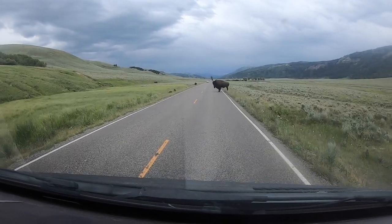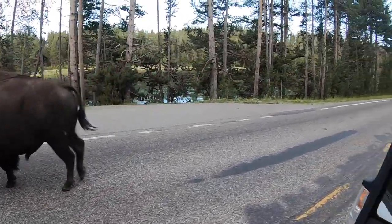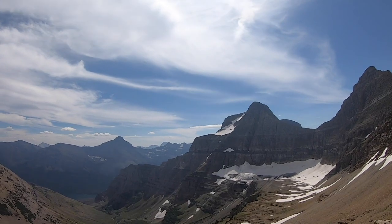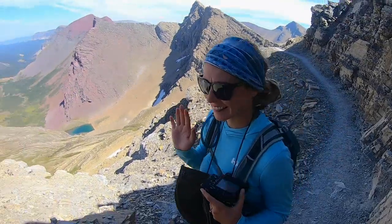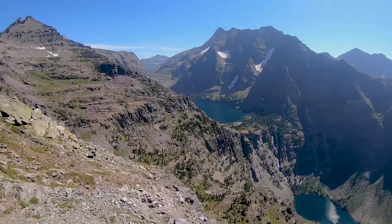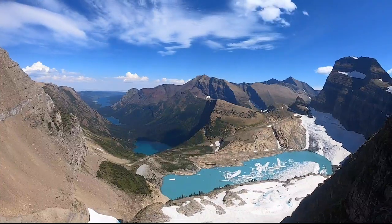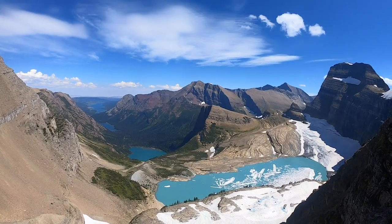With the Canadian border being closed, Alaska 2020 will have to wait. So we've decided to enjoy and explore some of the northern states. In this episode, we're going to show you how to beat the crowds at one of the busiest national parks — where to find wildlife, our favorite hikes, and where to take the best pictures of this magical place.